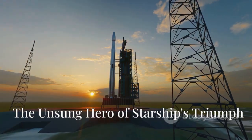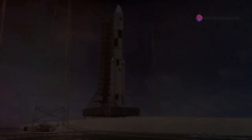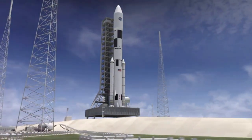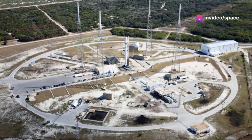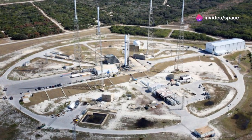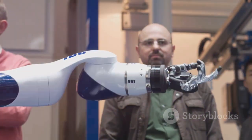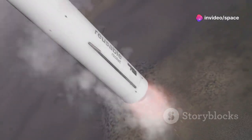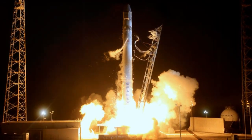Every great rocket needs a solid foundation, but SpaceX's Stage Zero is far from your typical launch pad. It's a vital component of the Starship launch system — an engineering marvel in its own right, and more than just a platform. It's an active player in the launch and recovery process. The centerpiece of Stage Zero is the colossal launch tower, a towering steel giant that stands as a testament to human ingenuity. The tower boasts the innovative chopstick arms, essential for catching the returning booster. One of the standout upgrades is the water deluge system, designed to handle the intense heat and force from the Raptor engines.